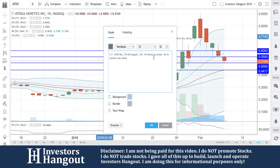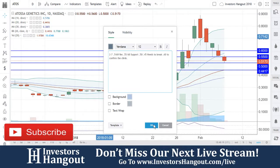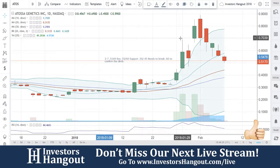It needs to break $0.60 to confirm the climb. As of right now, that's where you guys are going to need to get. We're going to watch these support levels at $0.50 and $0.45 as well. ATOS — if you guys follow the stock, I encourage you to join InvestorsHangout.com. Check the link in the description for the ATOS Stock Message Board, where you can share your thoughts and opinions with the tens of thousands of other active investors who use InvestorsHangout.com daily.